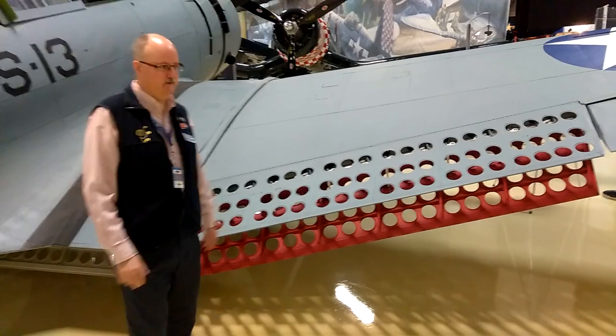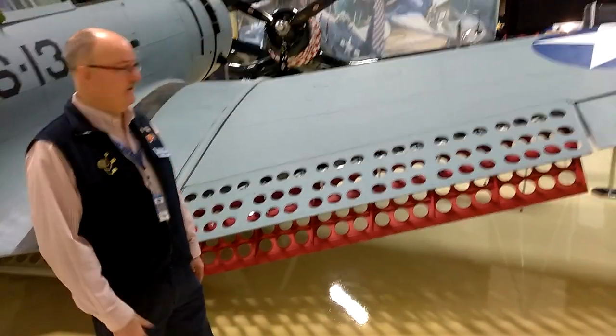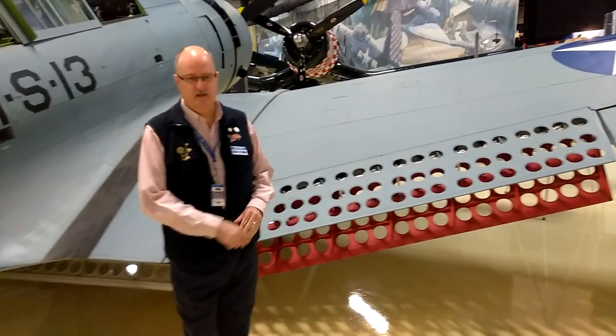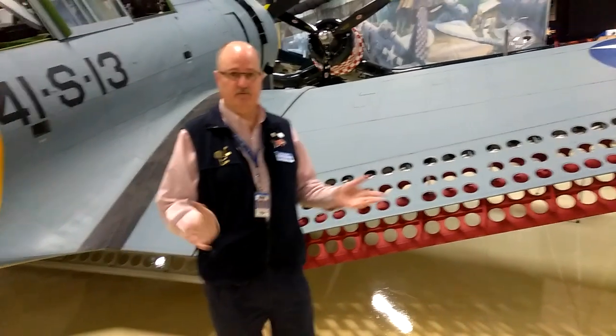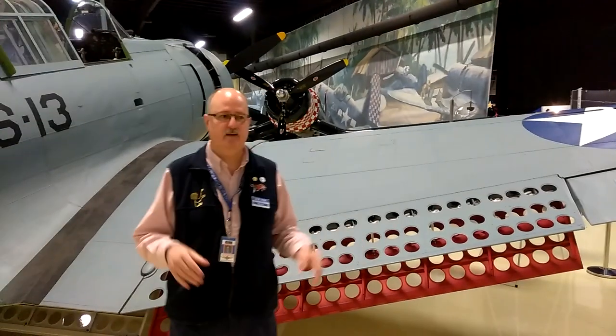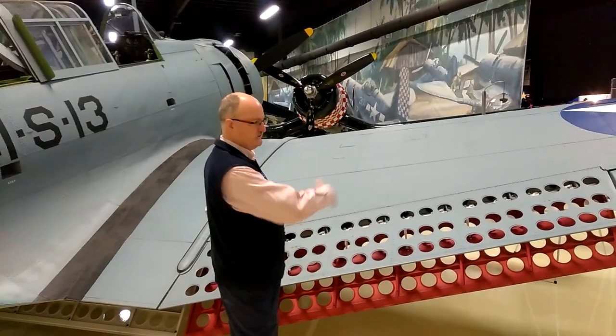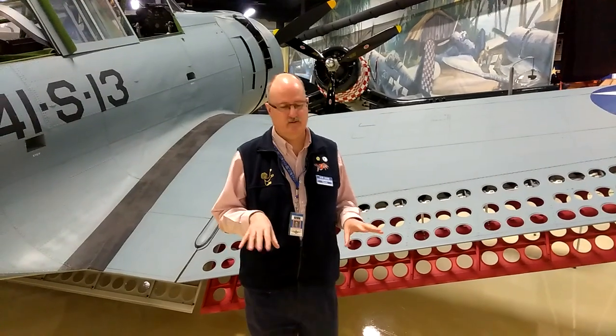The perforated dive flaps are a very identifiable and unique feature of the aircraft. Another thing about the Douglas Dauntless is that the wings do not fold. Many naval carrier aircraft have folding wings, but Douglas decided that rather than fold the wings and add all that additional mechanism and weight, they would instead create short, very stubby, broad wings — allowing the aircraft to fly decently without needing to fold the wings.